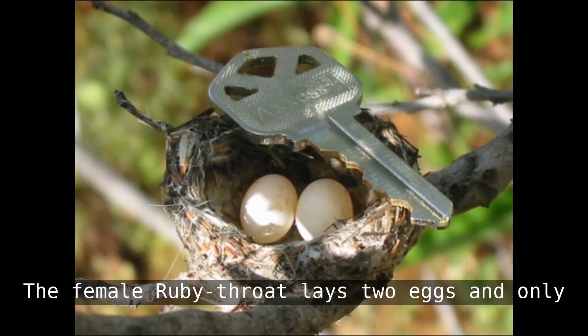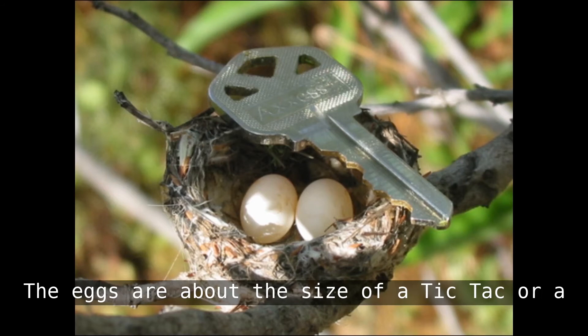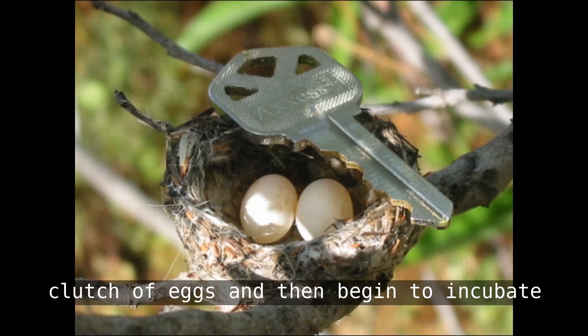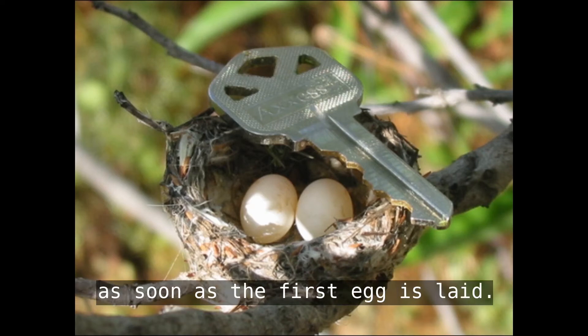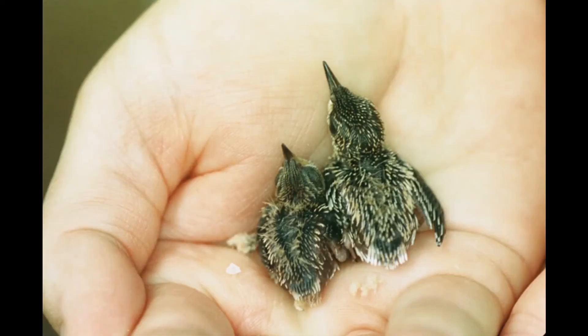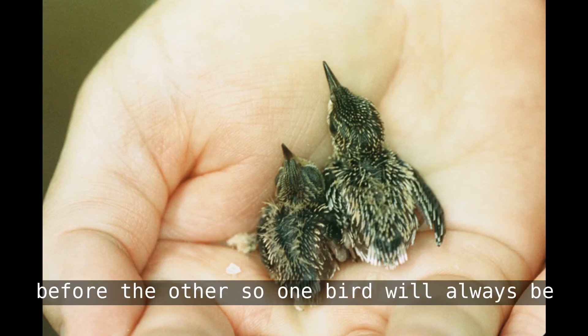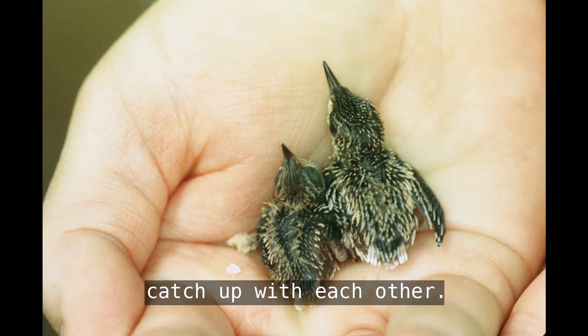The female ruby-throat lays two eggs, and only two eggs, two days apart. The eggs are about the size of a tic-tac or a black-eyed pea. Unlike other songbirds which lay a whole clutch and then begin to incubate, ruby-throated hummingbirds begin incubation as soon as the first egg is laid. That means one egg will hatch two days before the other, so one bird will always be bigger than the other until they eventually catch up.